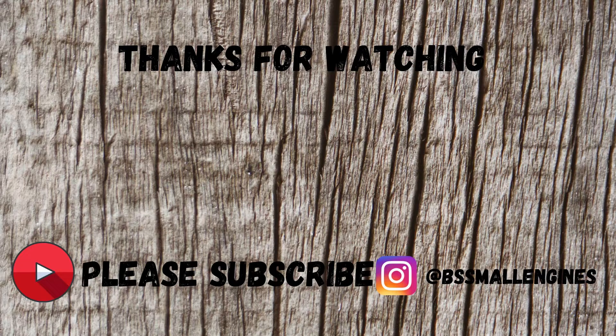If I don't see y'all before, I hope y'all have a Merry Christmas. I will see y'all Saturday for Small Engine Saturday, 8pm Central Time — always a good time. I hope y'all have a Merry Christmas and I will see y'all in the next one. Bye.